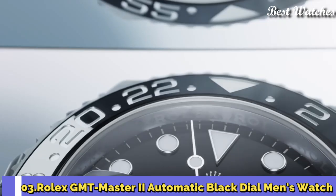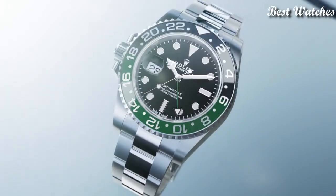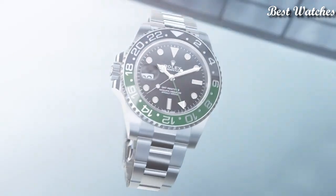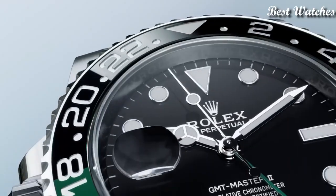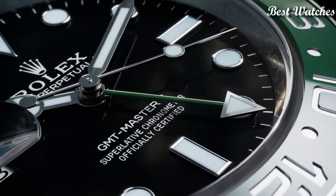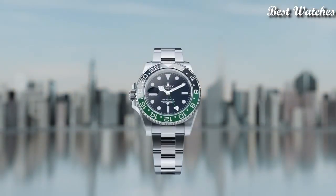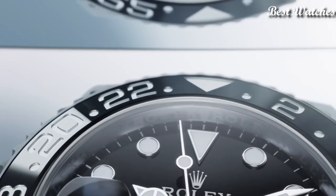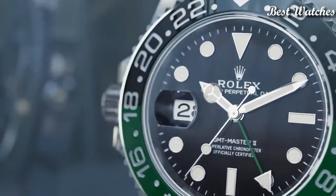Number 3: Rolex GMT Master II Automatic Black Dial Men's Watch. Silver tone stainless steel case with a silver tone stainless steel Oyster bracelet, black and green stainless steel bezel. Black dial with silver tone hands and index hour markers. Dial type analog, automatic movement, scratch-resistant sapphire crystal, screw-down crown.